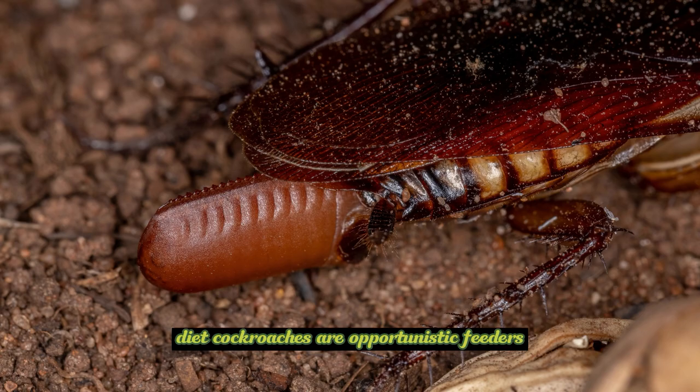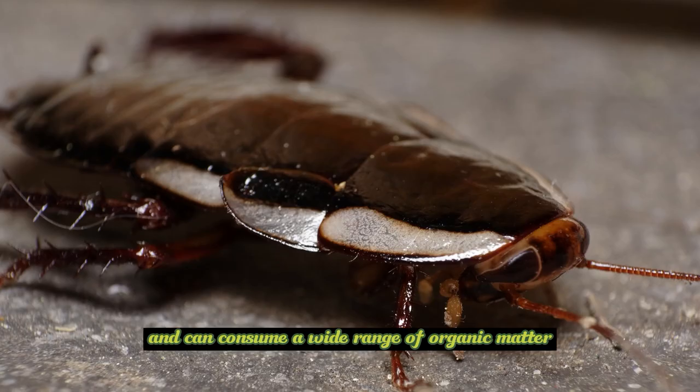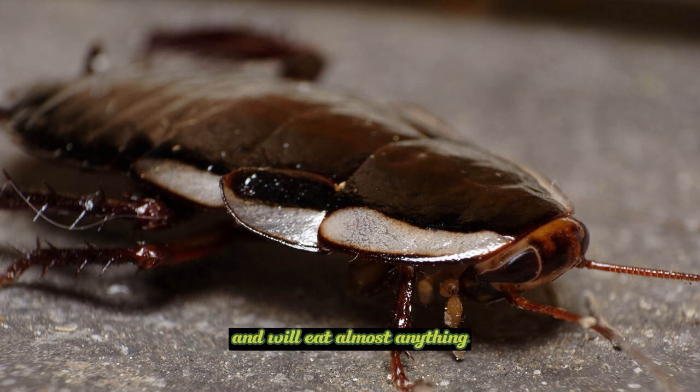Diet: Cockroaches are opportunistic feeders and can consume a wide range of organic matter. They are scavengers and will eat almost anything, including food scraps, decaying matter, garbage, and even glue or paper.